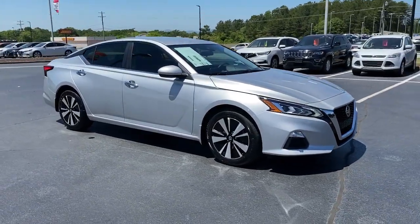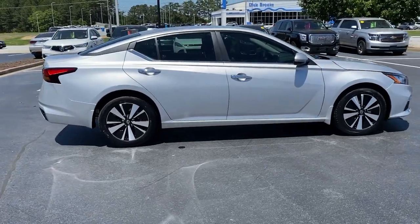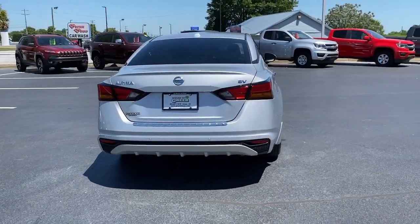Your next car could be the 2022 Nissan Altima. Here's a stylish, family-friendly Nissan Altima — the mid-size sedan with available all-wheel drive and standard driver assist safety features.